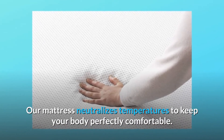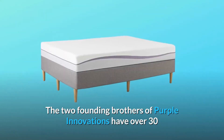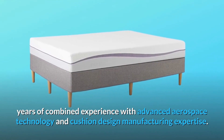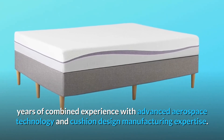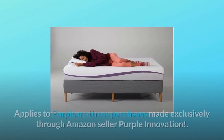Our mattress neutralizes temperatures to keep your body perfectly comfortable. The two founding brothers of Purple Innovations have over 30 years of combined experience with advanced aerospace technology and cushion design manufacturing expertise. Number four: 100 night trial, which applies to Purple Mattress purchases made exclusively through Amazon seller Purple Innovation.